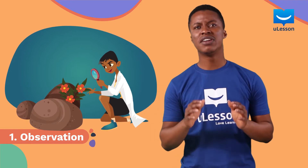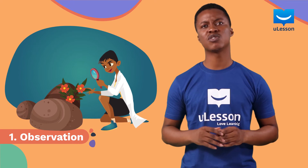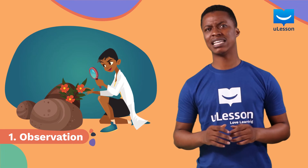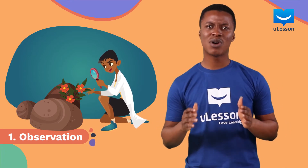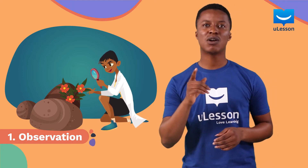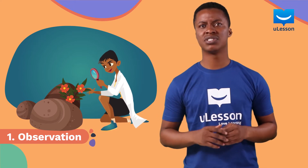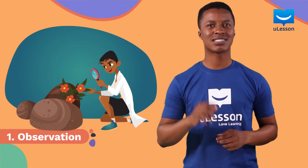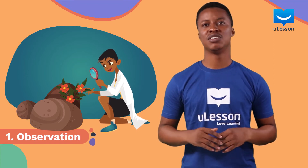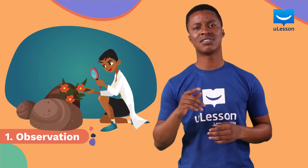If you know what this word means, then you might understand this step already. It involves noticing something strange or unusual in your environment. To do this, you need to be a very curious person. Curious people always notice different or unusual things and would often ask questions about it. Have you ever noticed anything unusual in your environment? Something that makes you ask some questions? You could use the internet to ask the question and see what answers other scientists have given to that question.